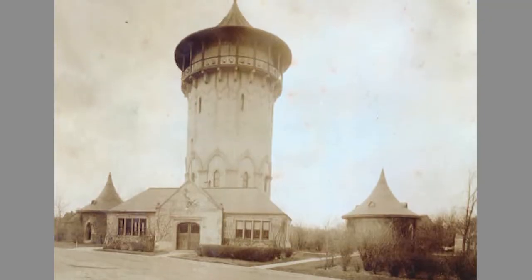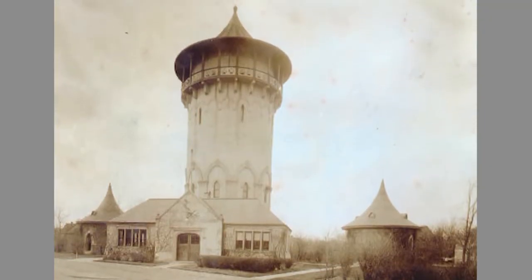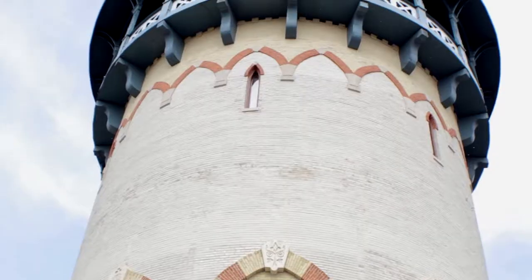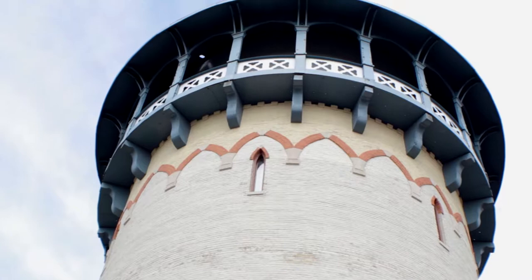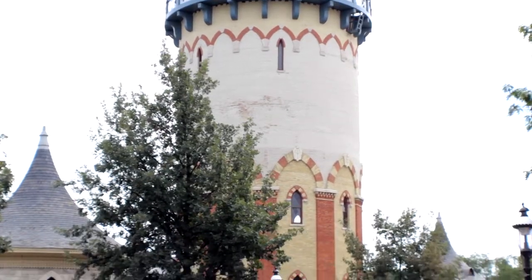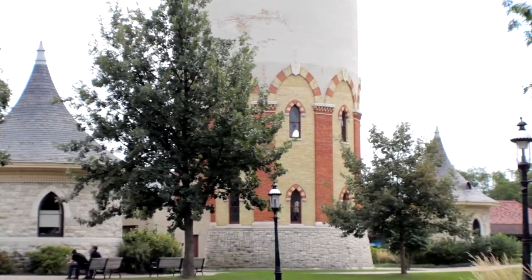When it was rebuilt, the tower was raised about 20 feet, a steel tank was installed, and it was finished with a simplified canopy designed by William Mann. All of the buildings underwent an extensive restoration in 2005.